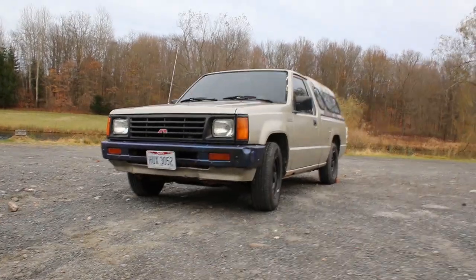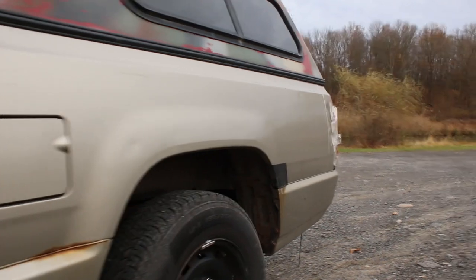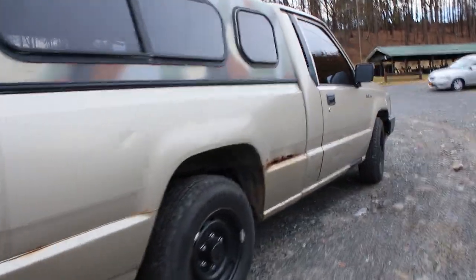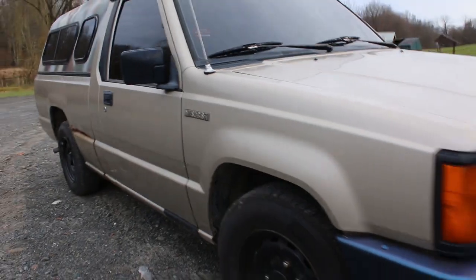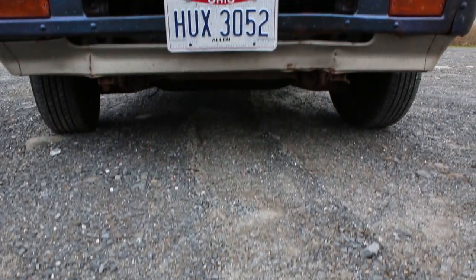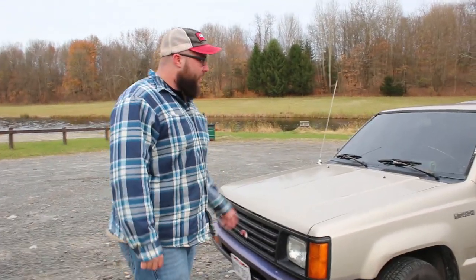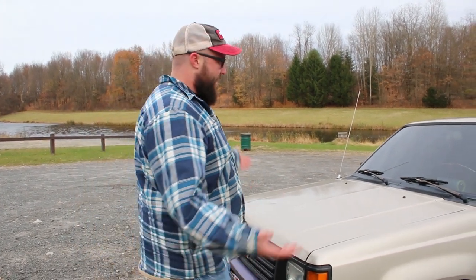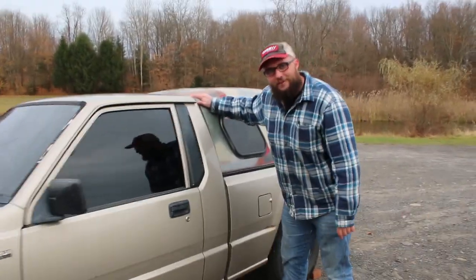We're going to show you around. It's an all-around nice truck. Two-wheel drive, four-cylinder, five-speed manual transmission. Only 164,000 miles on it. And this thing is just all-around cool. It's got a nice cap on it so I can sleep on the side of the road if I ever wanted to.